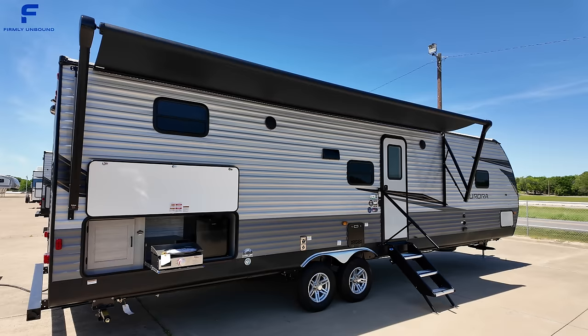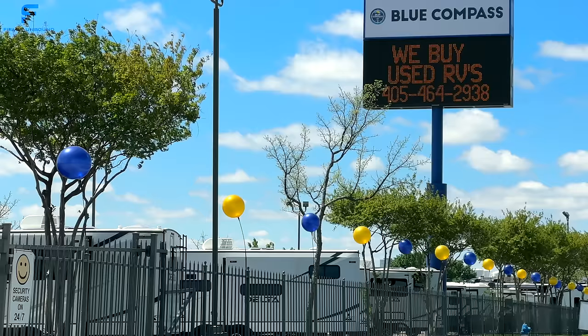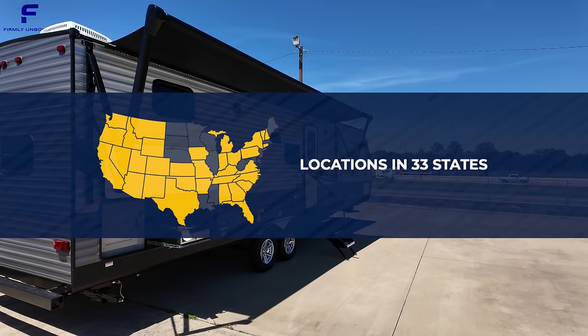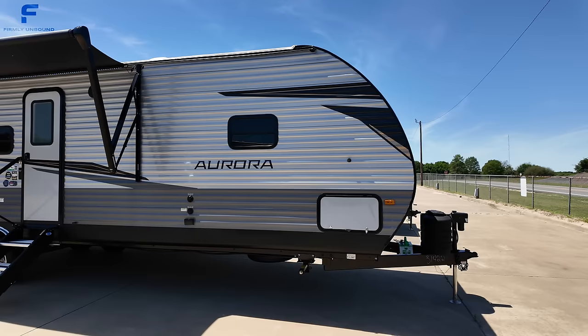I'm here at Blue Compass RV in Canton, Texas. If you are interested in this travel trailer or just ready to start shopping for your next RV, they have over a hundred different locations across the United States across 33 different states, so you can find just about anything you'd ever want. Click the link down below in the description or comments for exact up-to-date pricing and location information.